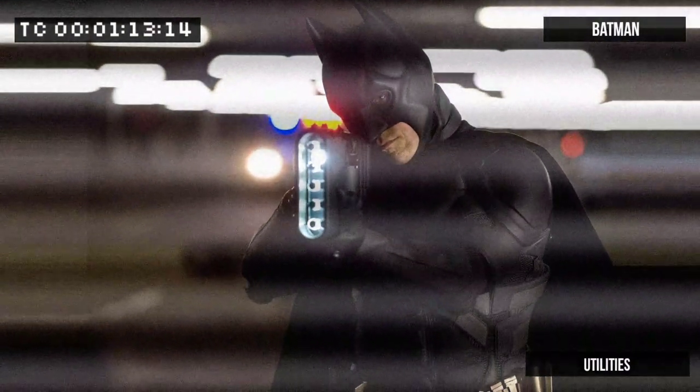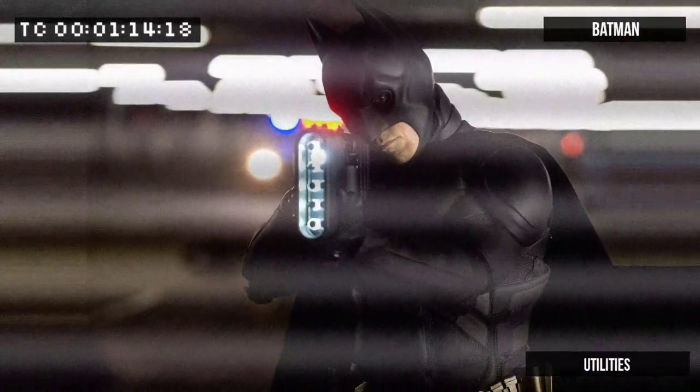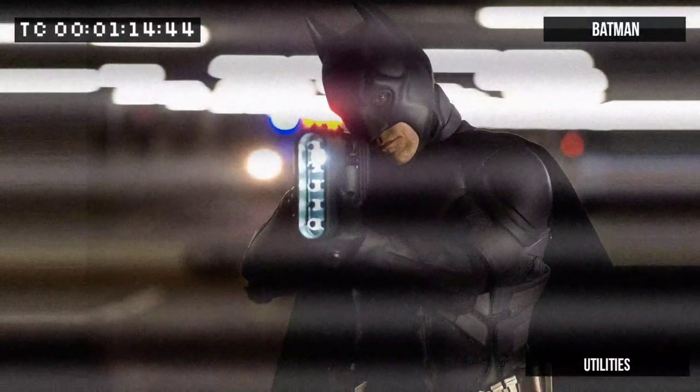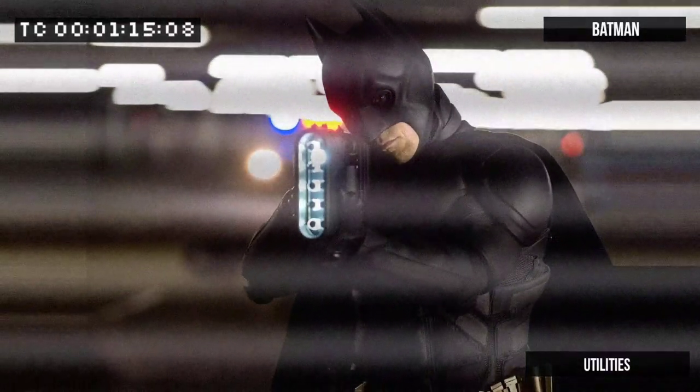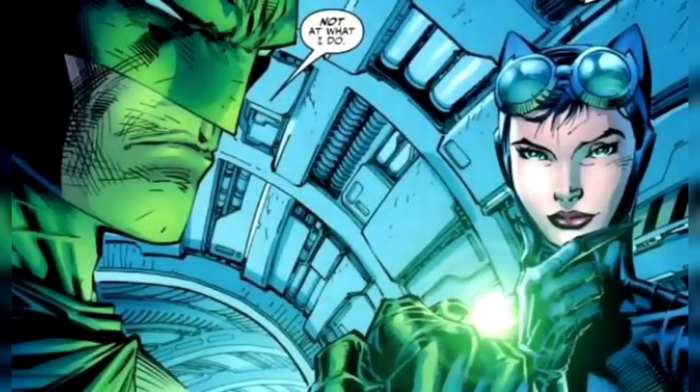Besides that, we have a sonic disruptor. This device releases powerful sonic waves that can shatter glass and disorient enemies. Batman's cowl features a built-in sonic dampening system to make sure he himself remains unaffected.